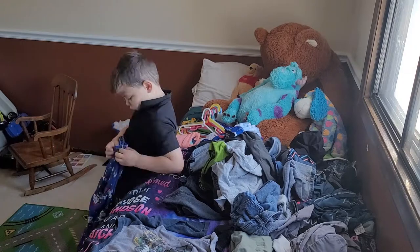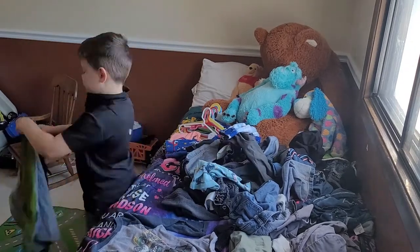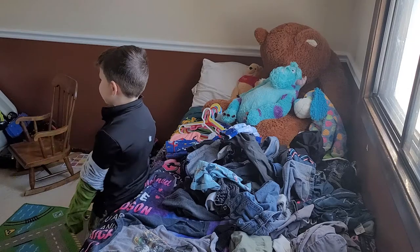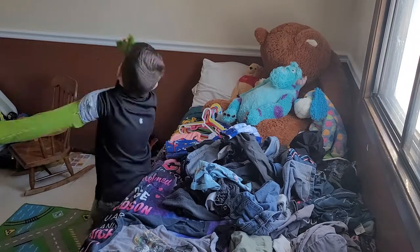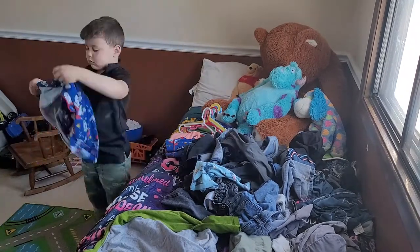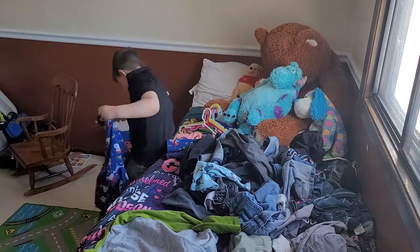He does need a little bit of help — I did get hangers down for him. Sometimes he can hang things himself, sometimes he can't, and that's no big deal. I will help him and then help put them on the bar in the closet because he cannot reach, although he does have a stool now, so he's working on it.